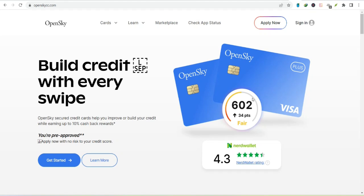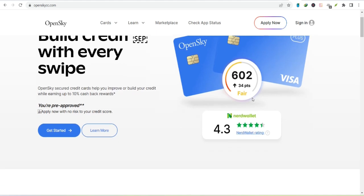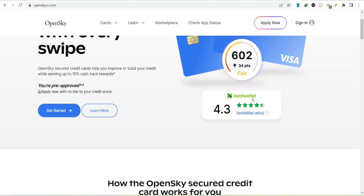Ever wished for a credit card but felt locked out due to a less-than-stellar credit history? You're not alone — many of us have been there. But what if there was a way to build credit while enjoying the perks of a credit card? Enter the OpenSky Secured Visa Credit Card.